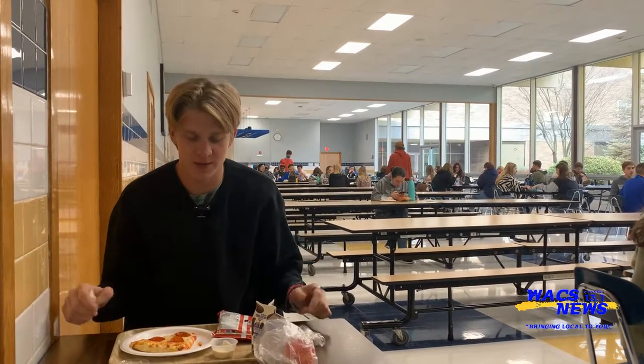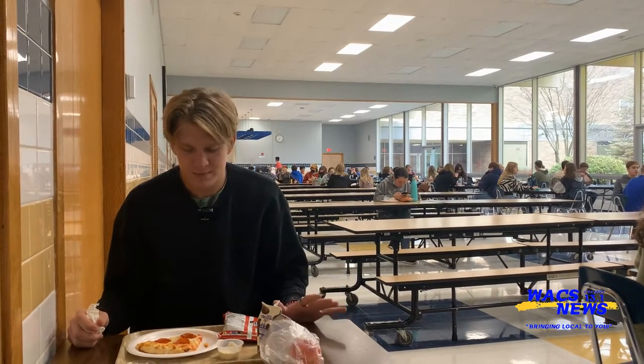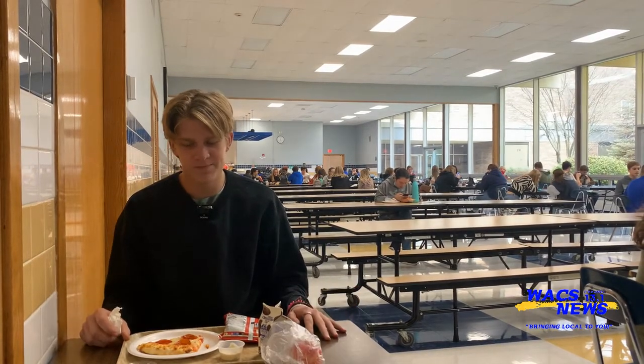Hey guys, welcome back to another amazing food review with myself, Bobby Kirsten. Today I ordered a pepperoni pizza. It's pretty solid — I got it with some blue cheese, just tried it out. Would I recommend this to other students? If you're a pizza guy, you got to try it out. If I was to rate this out of five stars...